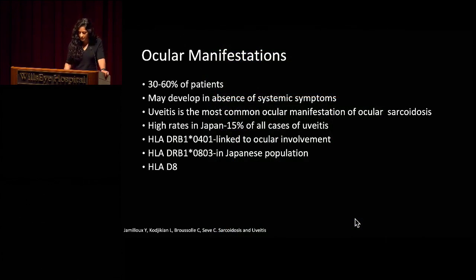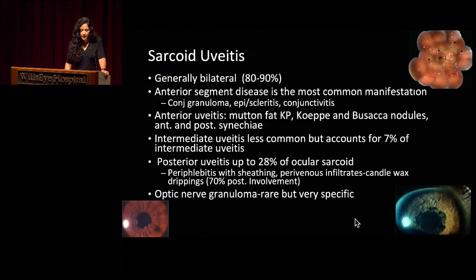Interestingly, ocular involvement can develop in the absence of systemic symptoms — it could be that we are just catching these patients before they manifest their systemic disease. Sarcoid uveitis is one of the most common manifestations of ocular sarcoid; it's generally bilateral. You can see also other anterior segment involvement, including conjunctival granulomas, episcleritis, and conjunctivitis. Typical features of anterior uveitis secondary to sarcoid include mutton fat KP, Koeppe or Busacca nodules, and anterior and posterior synechiae. We can see intermediate uveitis involvement, though this is less common, and then posterior involvement like we had in our patient.